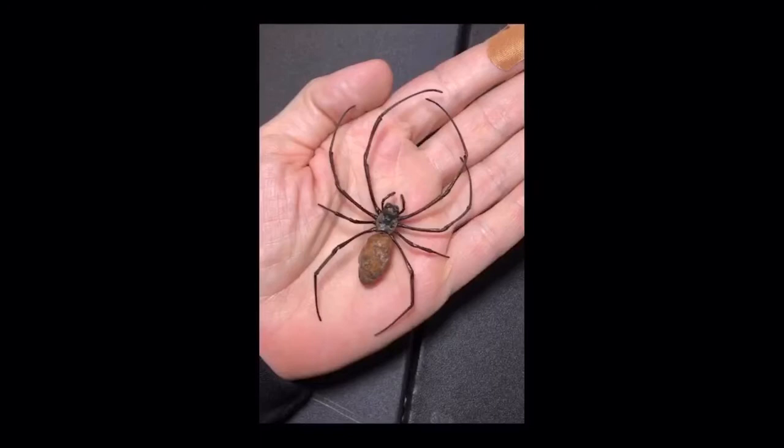This is a giant wood spider and she is from an insect conservation farm in Malaysia. Their body size can grow up to five inches around and that's not even including their legs. It's considered the second largest of the orb weaving spider family.